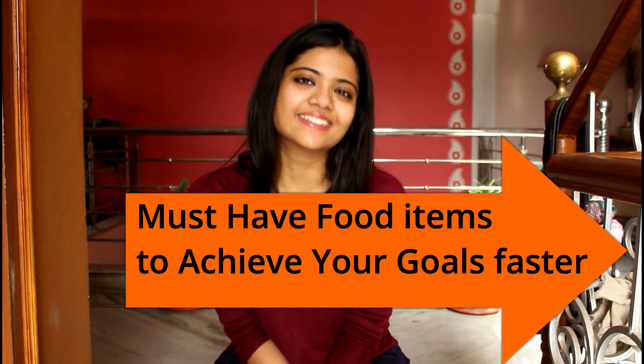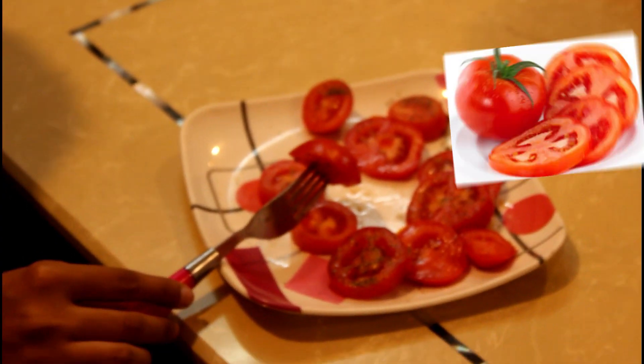After completing these exercises, don't forget to gently massage onto your face. It will give a cooling effect. So that's it for the exercises — we will move on to some food items that will help you achieve your goals faster along with these exercises.